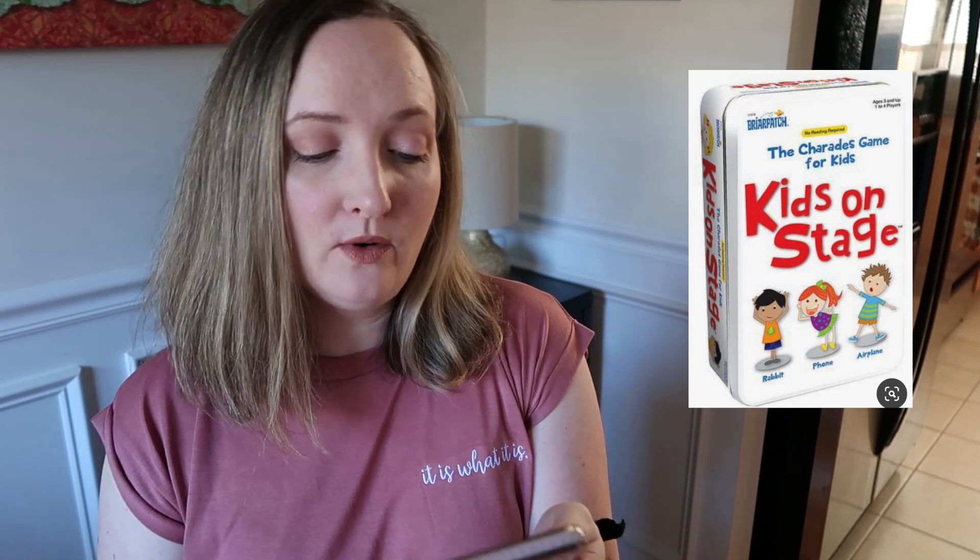Kids on Stage is a charades game for kids, $20 at Walmart. You can't go wrong with charades — and you can make your own! On this channel, we're all about DIY party games. What we like to do at Christmas time is write down favorite Christmas movies, stick them in a basket, pull them out, and act them out. That's a DIY charades game you don't need to pay $20 for.